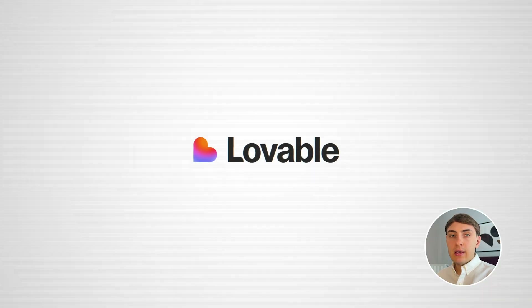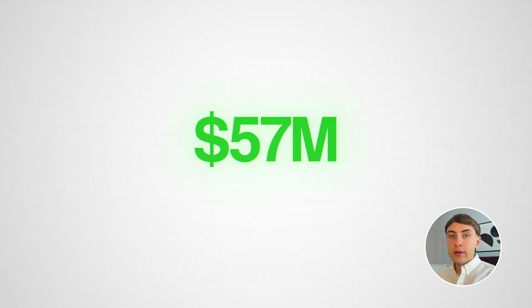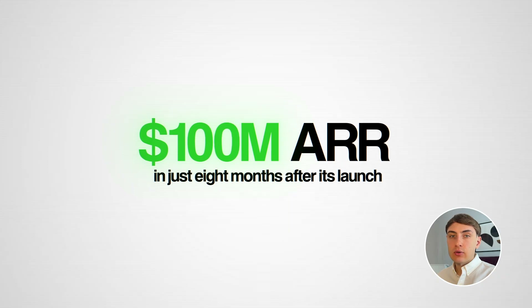Founded at the end of 2024, Lovable quickly became a category leader in AI app development, achieving 100 million annual recurring revenue in just 8 months after its launch.